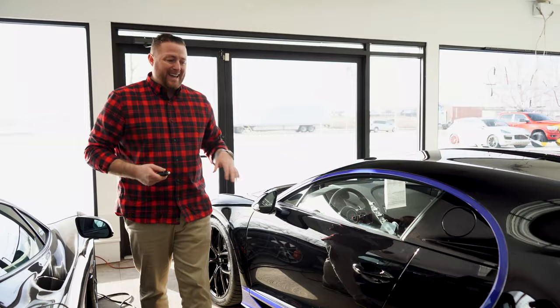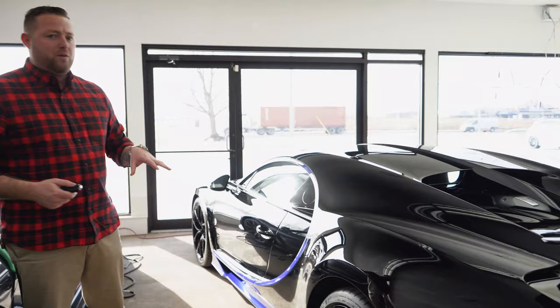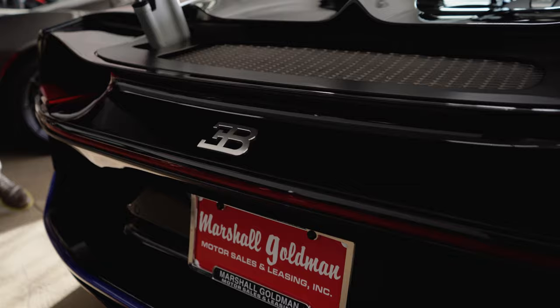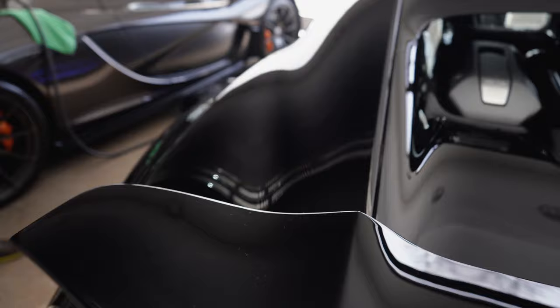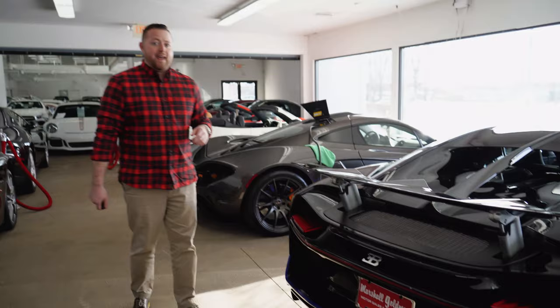The first car we're going to look at is the Bugatti. This is a very, very special car. I'm sure most of you know what a Bugatti is — 1,500 horsepower, 400 miles on it, and it was over a $3 million build. These vehicles are just working, rolling artwork. Beautiful spec. I really like it because it's very understated with the Spirit Blue accents on the bottom. Very cool to have one of these in our inventory.